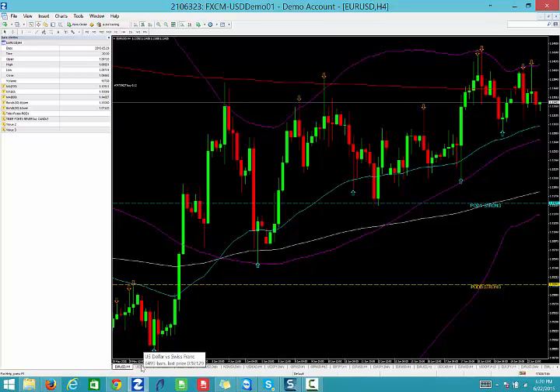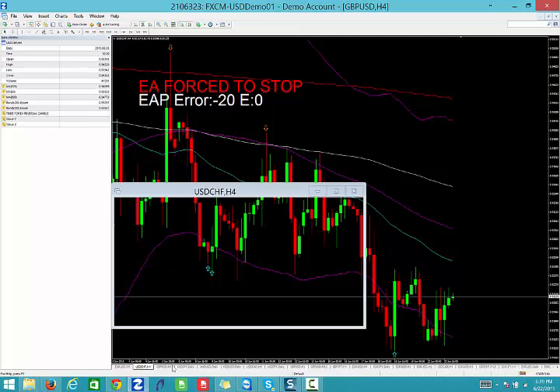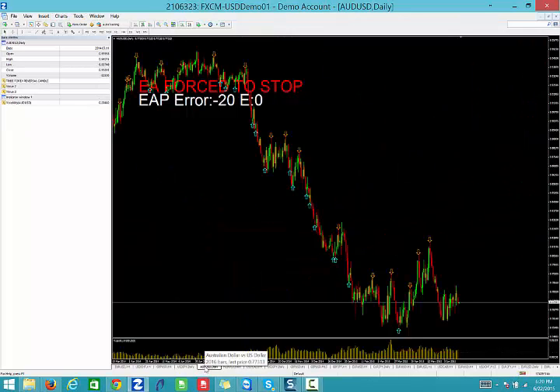We're not going to have a call for the euro dollar today. There's a bit of ambiguity across the board, a lot of consolidation. The only calls that seem clear for us are: number one, on the Aussie dollar.